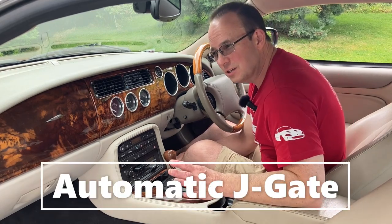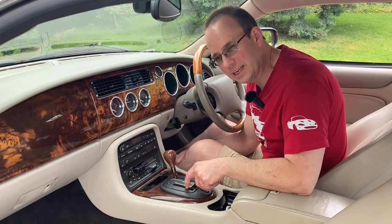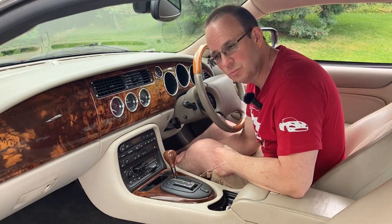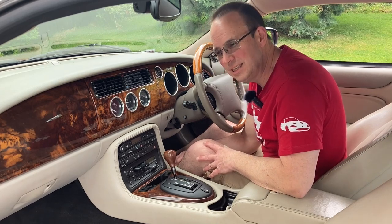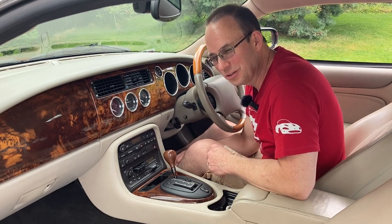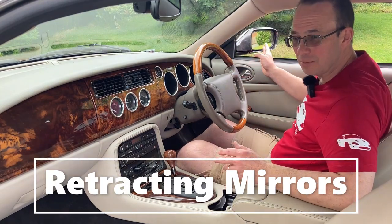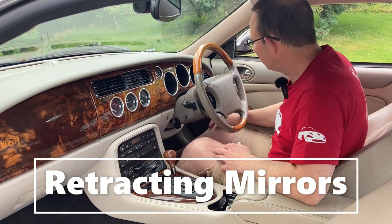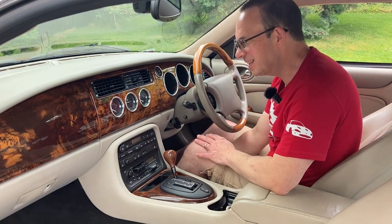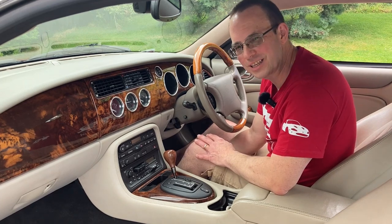All the cars are automatic and utilize the Jaguar standard J-gate with the manual selector on the left-hand side of the gate, which is particularly useful if you want to overtake and need a bit more performance, especially with the XK8. Most cars also have retractable wing mirrors – if you haven't got retractable ones, you're pretty unlucky. All in all, it's a very nice place to sit and be.